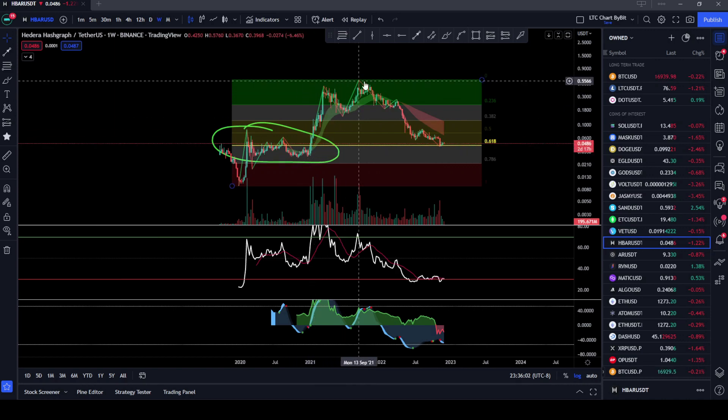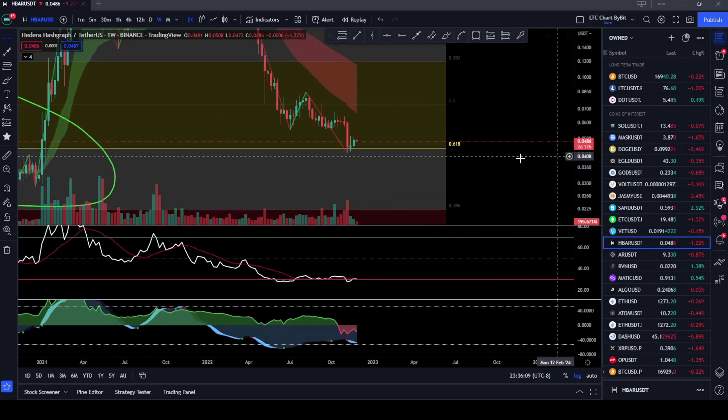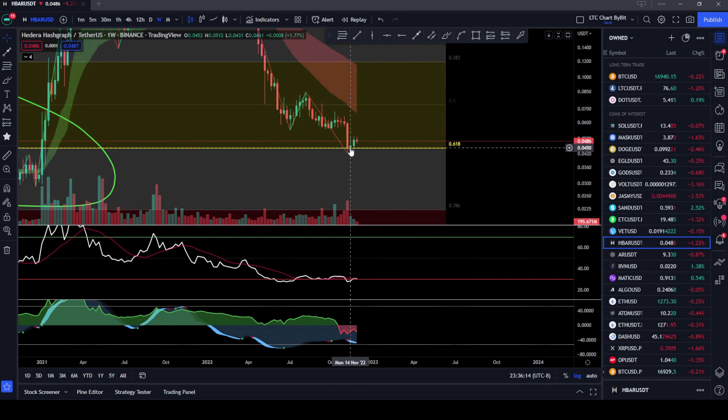Now that we've broken above it, we're coming all the way back down and we're retesting it as support. We hit it just recently, a couple weeks ago. We hit the support perfectly at the 618, as you can see right here. Hit it again, and now we're slowly moving our way to the upside.